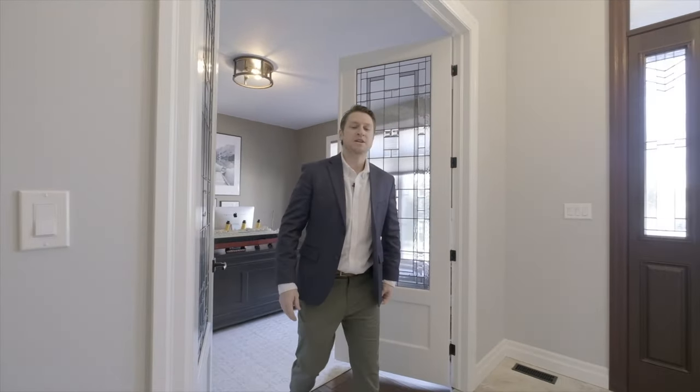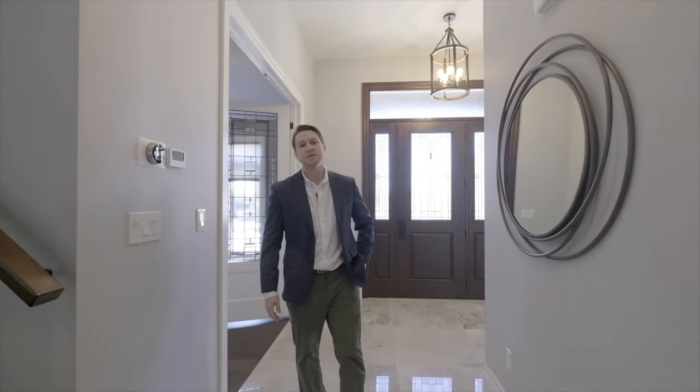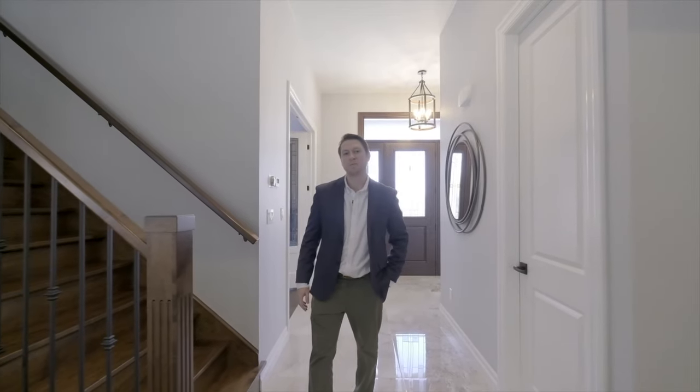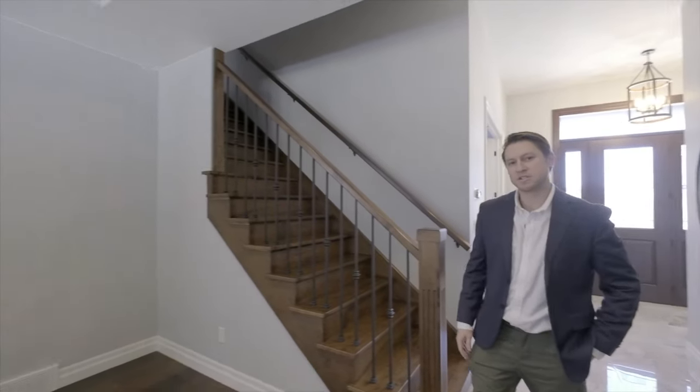When you combine luxury with location, this home tops the list. Set inside the desirable gates of the Mystic Code community, this towering five bedroom, three and a half bath home has over 4,000 square feet of finished living space.